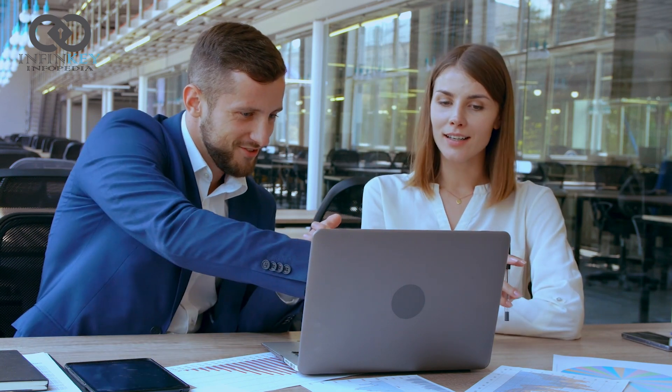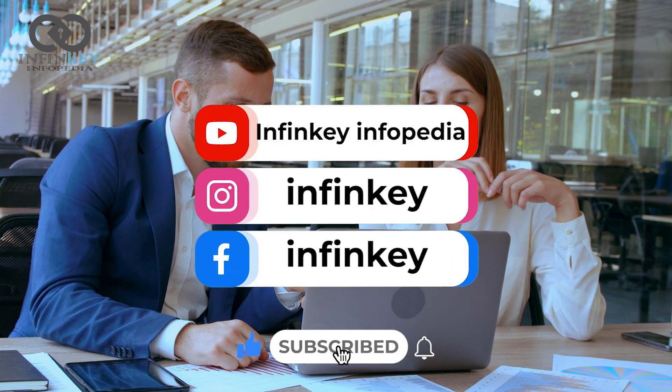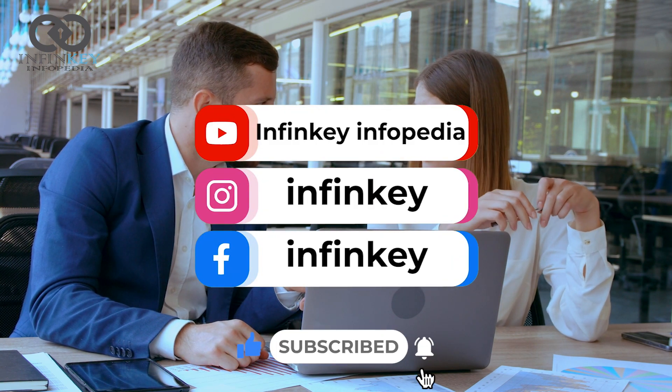That's all about Galileo AI. If you found it informative and helpful, please leave a like and subscribe to our channel Infinkie Infopedia for more content like this. Thank you for watching.